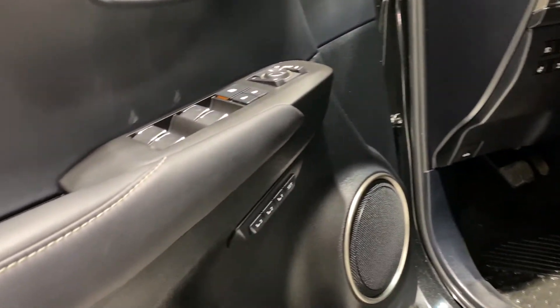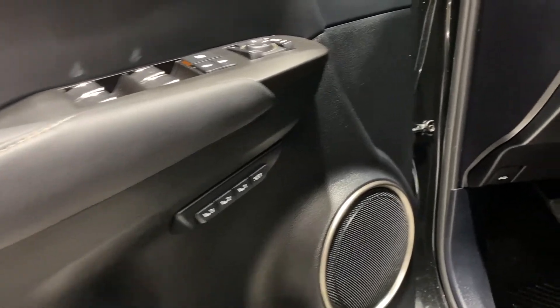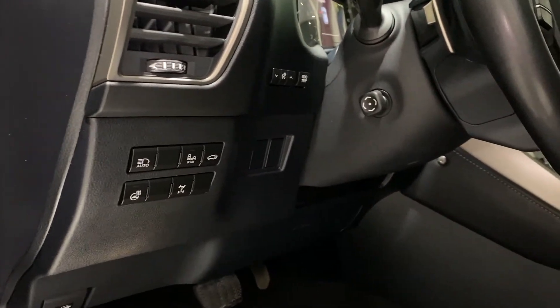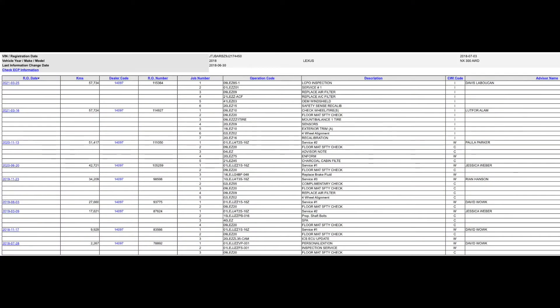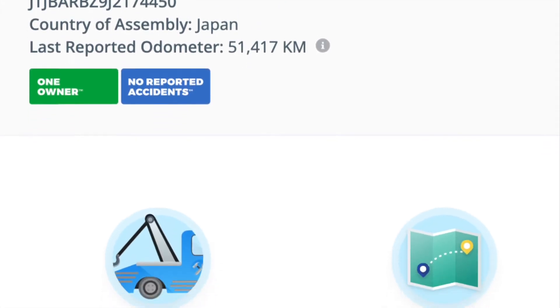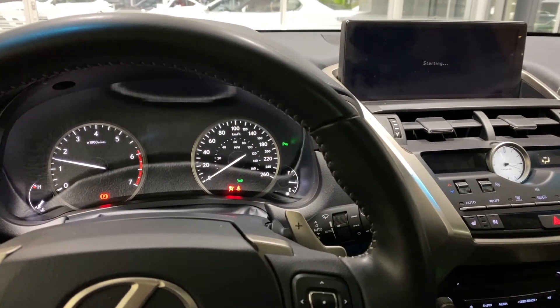New for 2018, Lexus Safety System Plus is now standard, which includes four terrific safety features. It has just under 58,000 kilometers and has been serviced regularly at Lexus Southpointe. Here is a screenshot showing the service history, and the Carfax shows a clean history with only one owner.